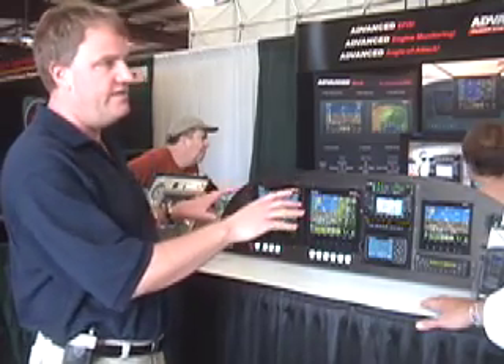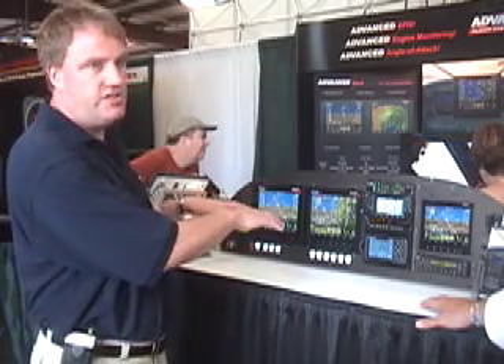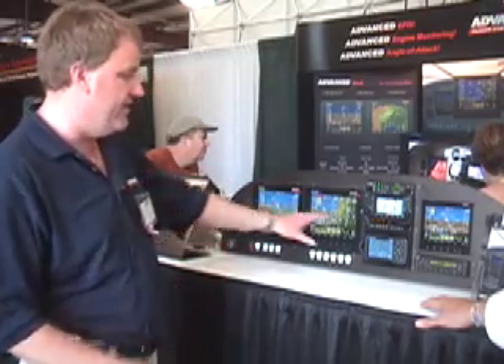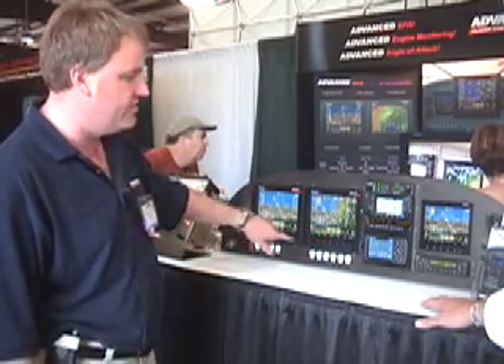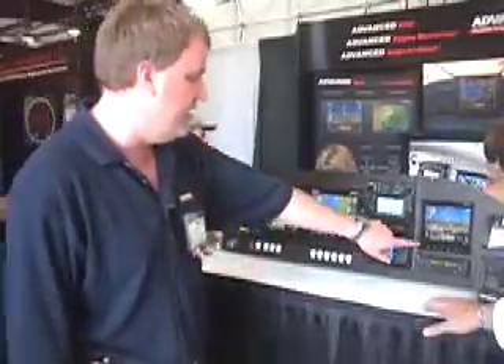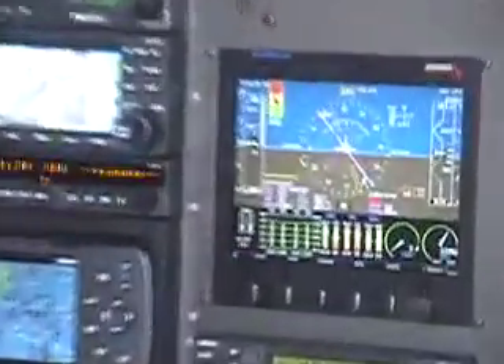Any of the single units can actually be plugged together, so it'll do AHARs cross-checking. All of these right now are connected — this is the engine monitor in this system, and it's sending data on Ethernet to this screen as well as this one. This unit here is actually getting the EFAS display from this one and the engine display from the other.